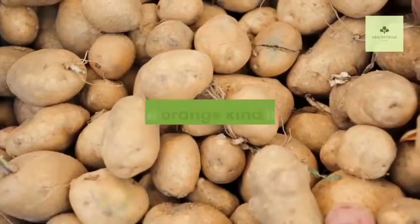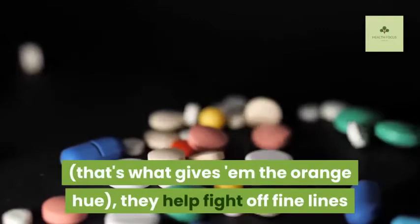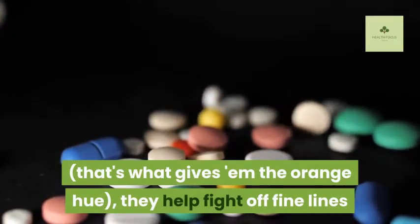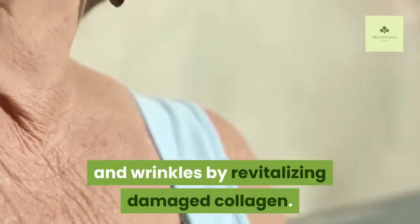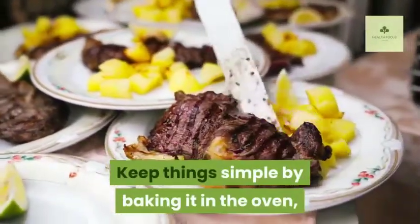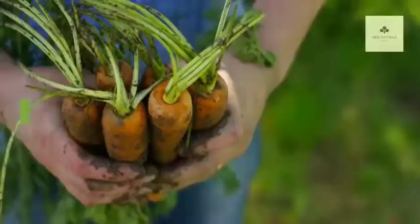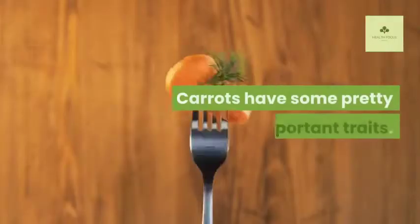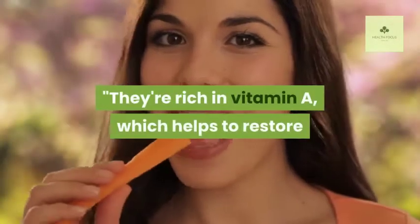Eleven: Sweet Potato. If you're tired of boring old white potatoes, grab the orange kind instead, because they're full of vitamin A — that's what gives them the orange hue. They help fight off fine lines and wrinkles by revitalizing damaged collagen. Keep things simple by baking it in the oven and topping with veggies or chili.